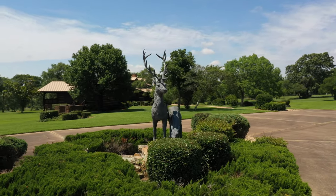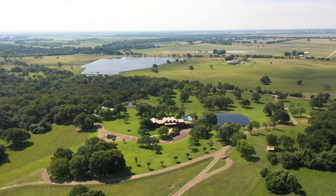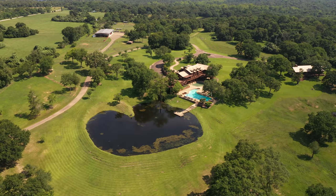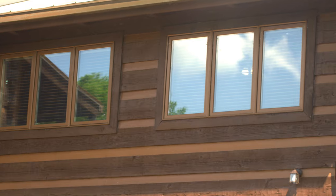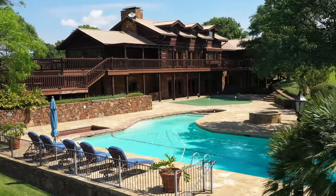The lodge sits high on a hill, 250 feet in elevation, offering panoramic views of memorable sunsets over the Brazos River bottom at Allen Farm. The log home has been constructed with Arkansas fieldstone and heartwood western hemlock pine logs brought in by train from Washington and Oregon.